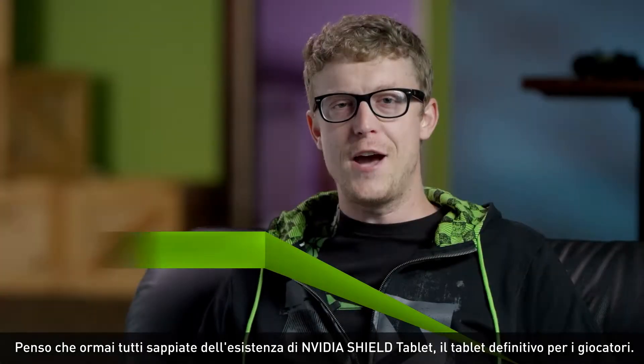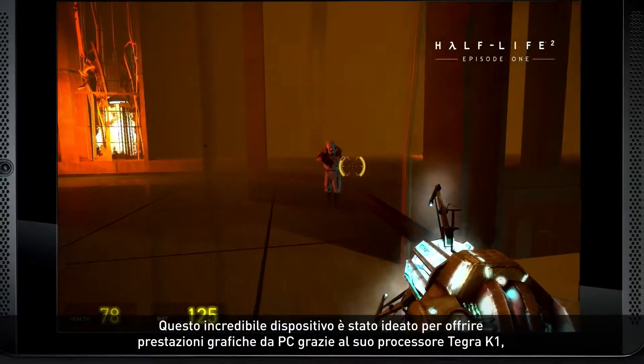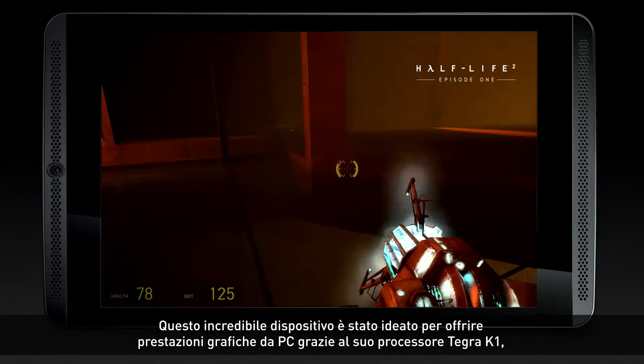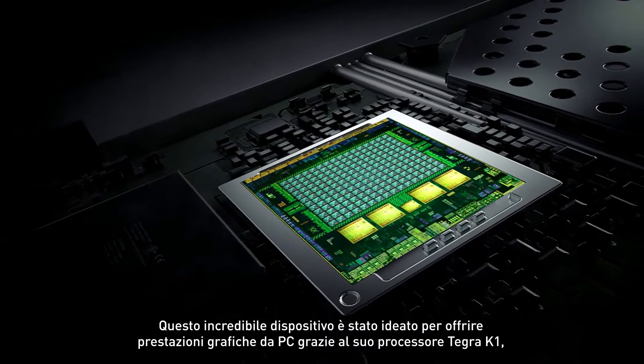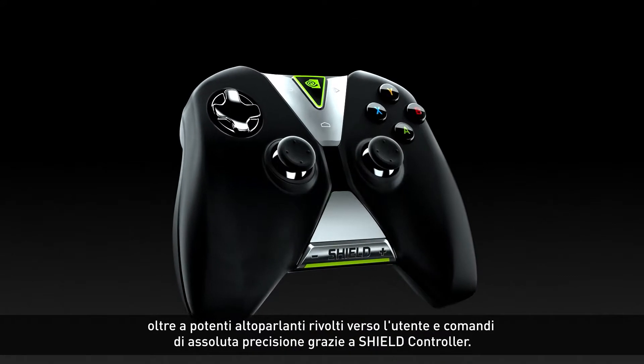Hi, I'm Andrew with NVIDIA. By now you've probably heard of the NVIDIA Shield Tablet, the ultimate tablet for gamers. We designed this incredible device to deliver PC-class graphics powered by the Tegra K1 processor, as well as booming front-facing audio and precision controls with the Shield controller.